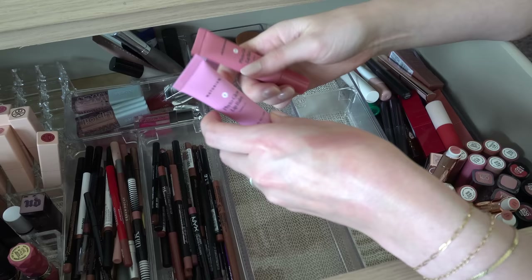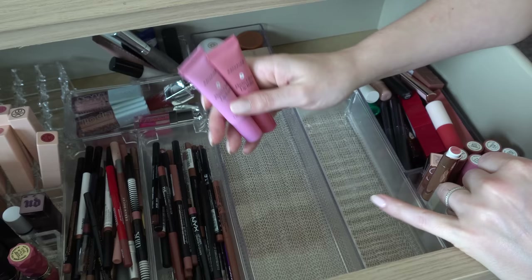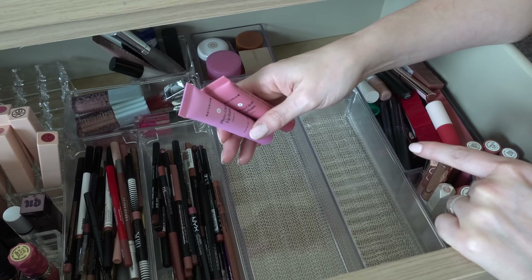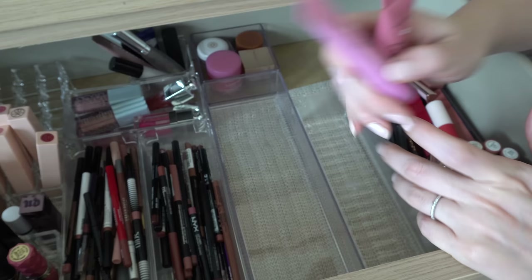Then I have a few of the Naturium Phyto Glow Lip Balms. I have Camellia, which is a light pink, and then Petal, which is more of a rosy pink. I really like these — this is a great lip balm formula, you can get them at Target. They have a little bit of color, not a ton, but they're nice. I like them — we'll keep those.